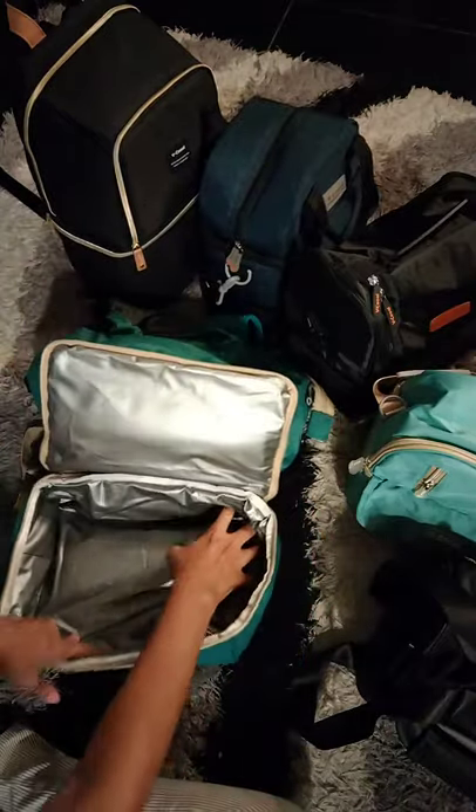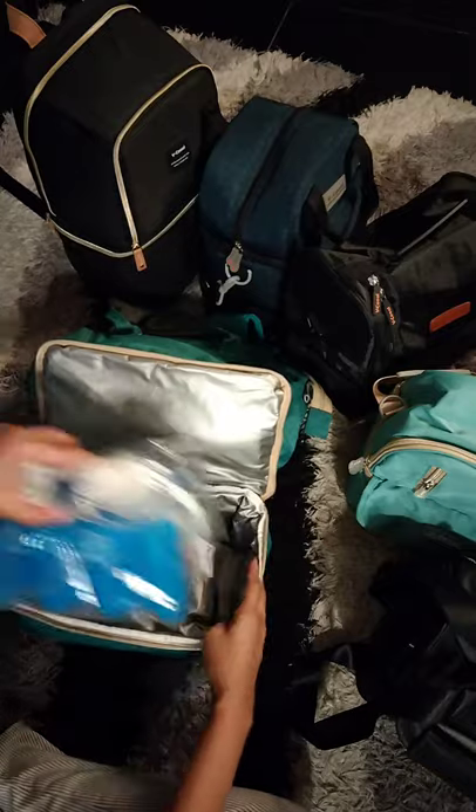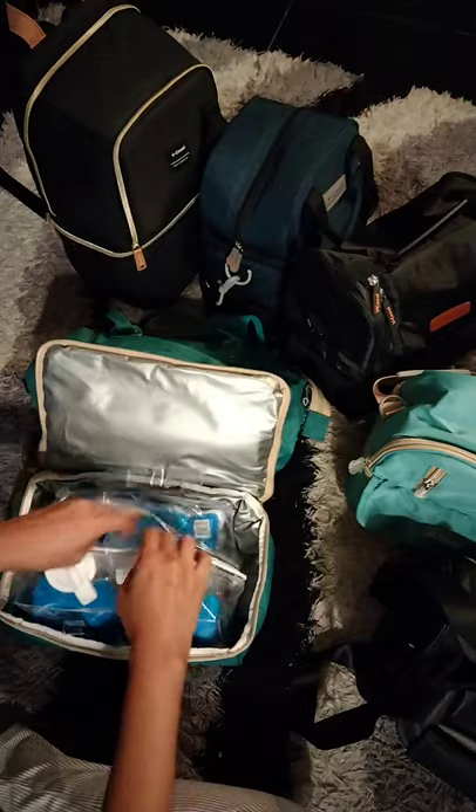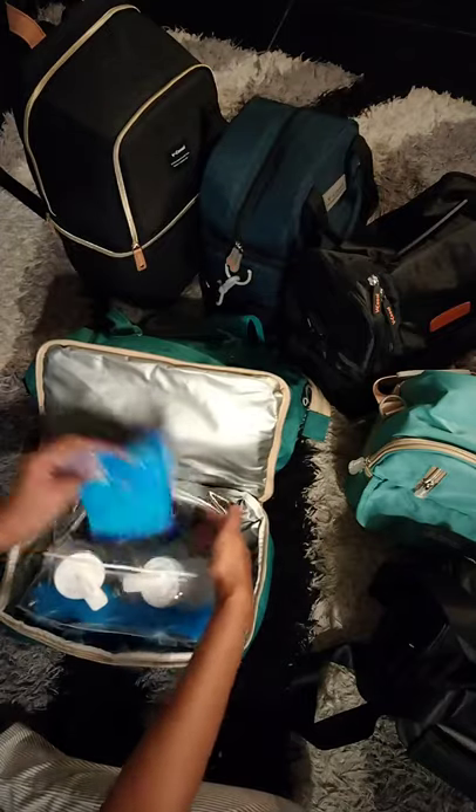What can it fit at the bottom compartment? Look at the size — it's so big. It can fit more. How many bottles do you need? Maybe you can change this one to a bigger inner bag.